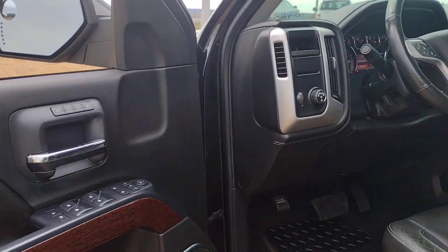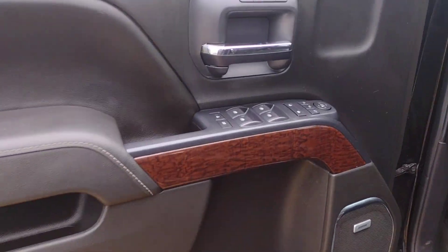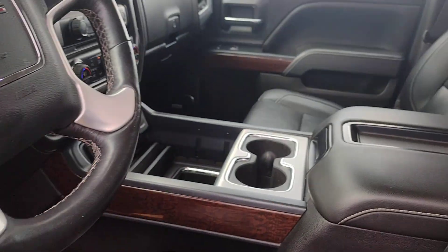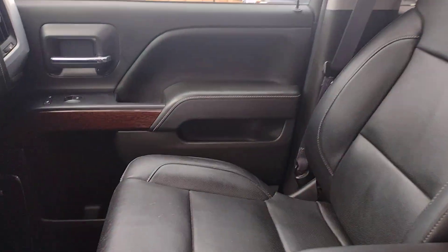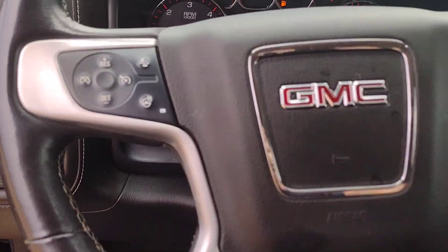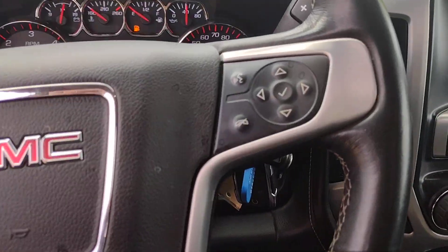These are just some of the great options this vehicle comes with: keyless entry, navigation system, heated driver's seat, fog lamps, premium sound system, power passenger seat, heated mirrors, satellite radio, backup camera, and remote engine start.